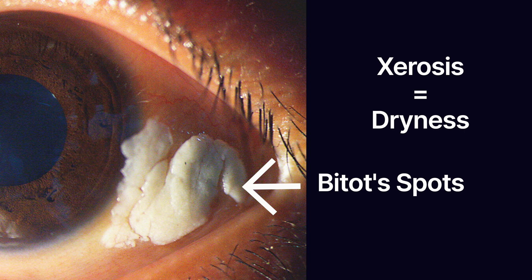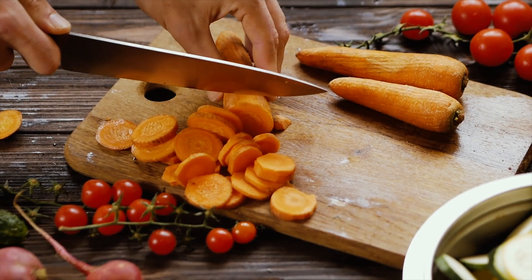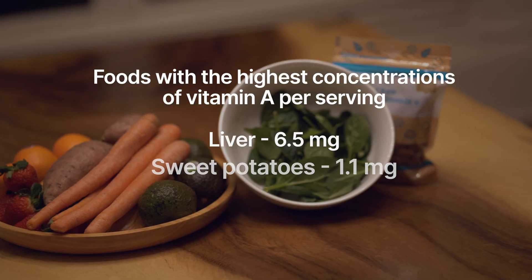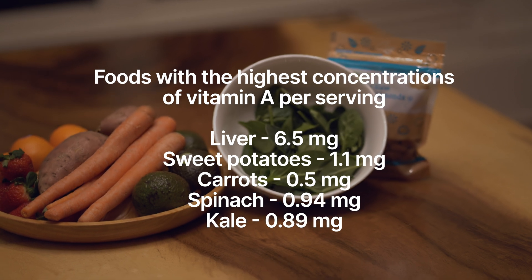Unfortunately, these patients can develop keratinization of the conjunctiva and white deposits called Bitot's spots. Foods rich in vitamin A include things like carrots, sweet potatoes, and even pumpkin. We all know that carrots are considered a superfood for vitamin A, but did you know that a medium-sized sweet potato has nearly two times as much vitamin A as a medium-sized carrot? To be fair, the sweet potato is almost twice as big, so have your pick. Are you on team sweet potato or team carrot? Let me know in the comments below.